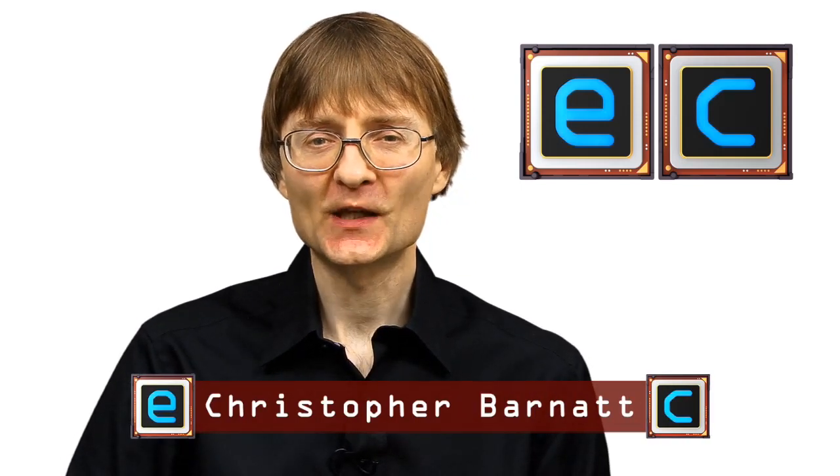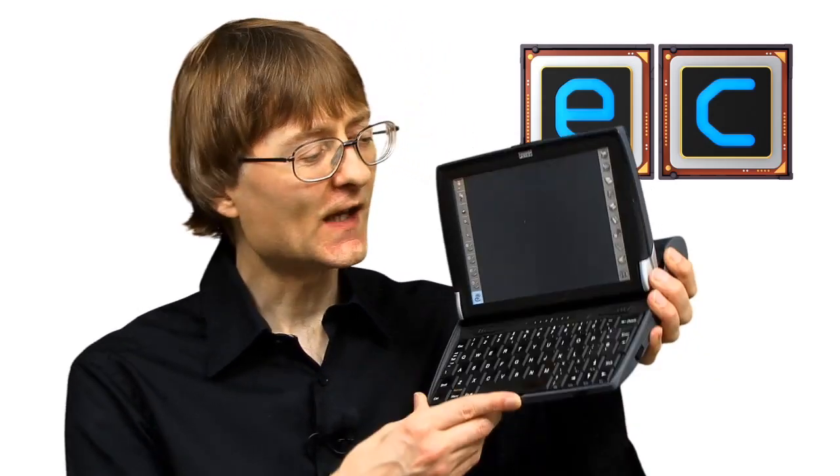Welcome once again to ExplainingComputers.com and to another video about classic PC hardware. This time I'm going to look at the Scion 7, the world's first ever netbook computer.